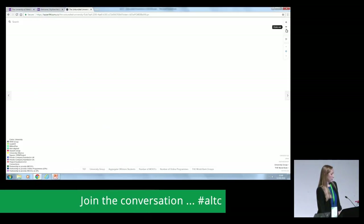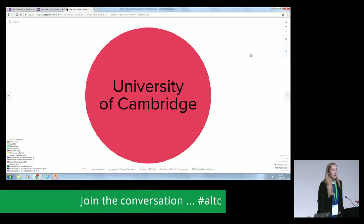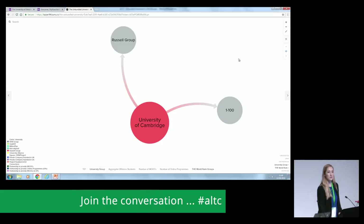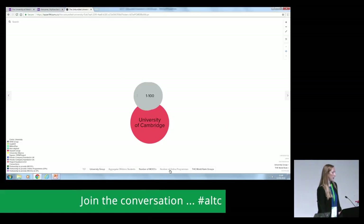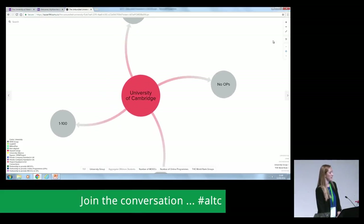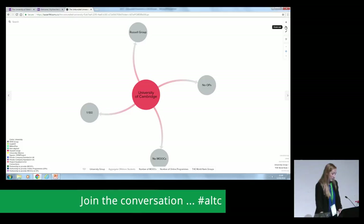The next example is atypical of the trends: the University of Cambridge doesn't partner with any OPMs. It is also a Russell Group university, ranked second in the world, and it does not offer any MOOCs or full online degree programmes. This could be for a number of reasons — perhaps the high status and high demand is already there, they don't want to dilute the brand, or their teaching model is more small seminars. Why the University of Cambridge isn't going with the trend of other Russell Group universities is an interesting question.